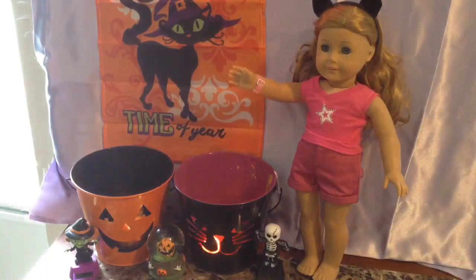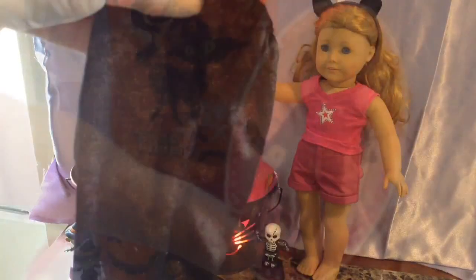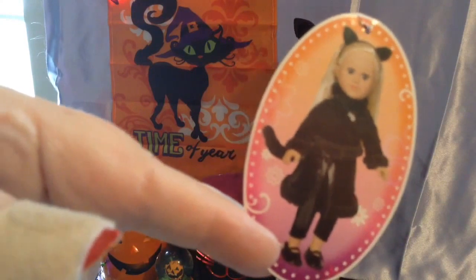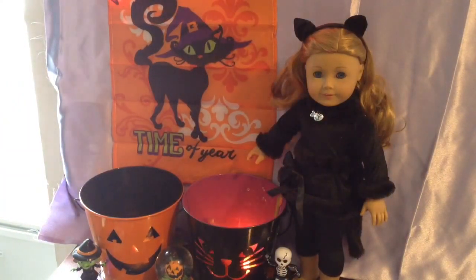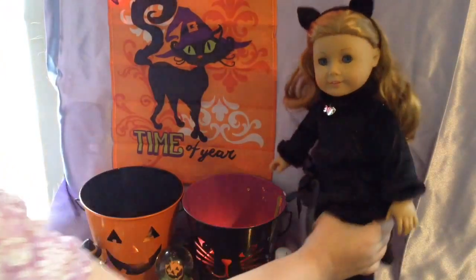And then it comes with a pair of black velour-looking pants, and now I'm going to put it on Meadow. So here it is on the My Life doll in the picture, and here it is on Meadow. I really like it, and we'll have to get some shoes to go with it. That shoe looks really cute. And there's her tail.